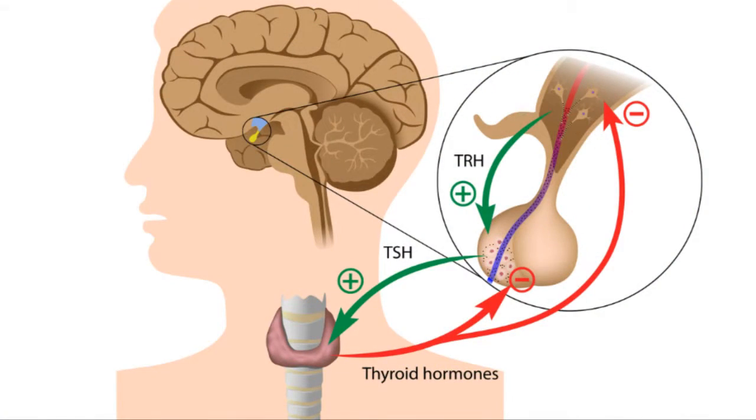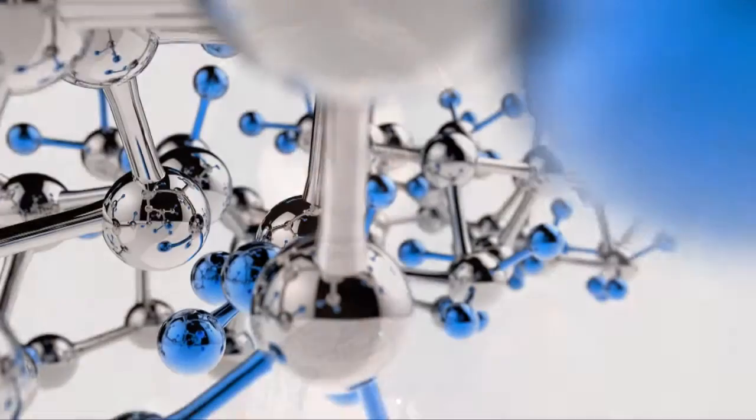Testing TSH, free T3, free T4, thyroid antibodies, and ideally reverse T3 would be ideal. The reason is for thyroid to have function, you actually not only need appropriate levels, you need functioning receptors to have the appropriate function. Obviously if levels are off, that's an easy one, but sometimes there are things that sit in the receptor that block the actual function.